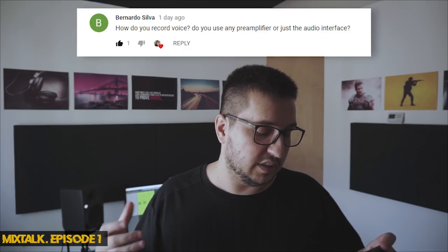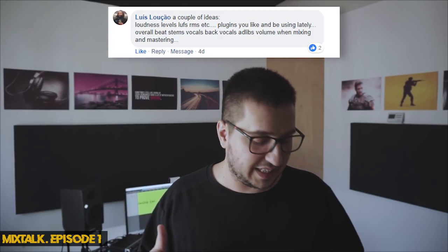The next question is from Bernardo Silva: 'How do you record voice — do you use a preamp or just the audio interface?' I'm not a recording engineer, but in my experience working with artists in home studios, I recommend recording as clean as possible — microphone straight into the interface without any preamps or extra knobs to tweak, because you can really hurt the recording and you cannot undo the processing. I record my own vocals straight from the microphone into my interface. I have some slight compression and slight EQ, but that's for voiceover. For a recording artist, I would not print the compression and EQ.